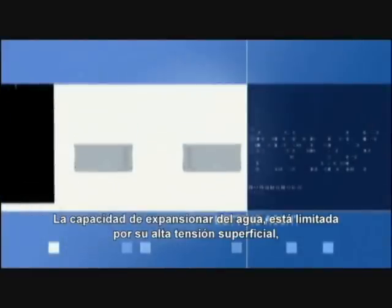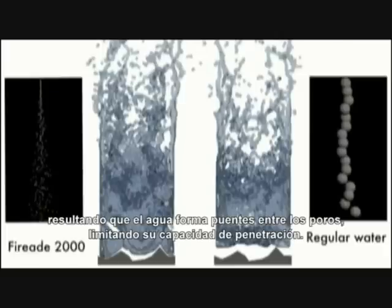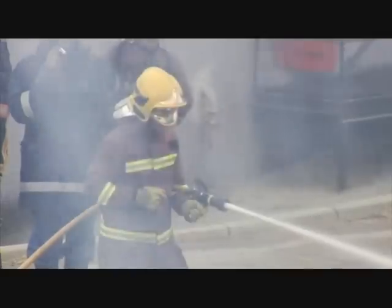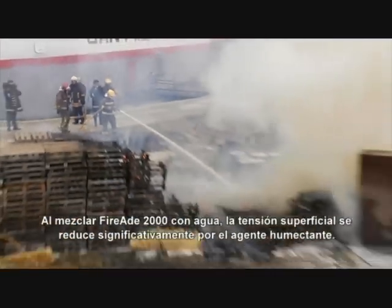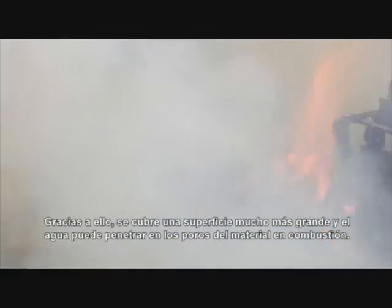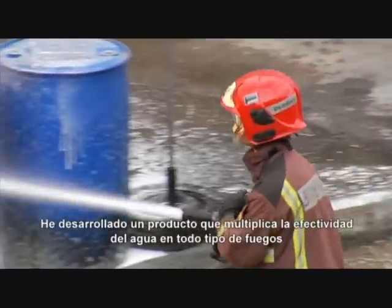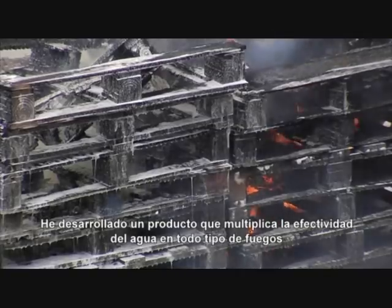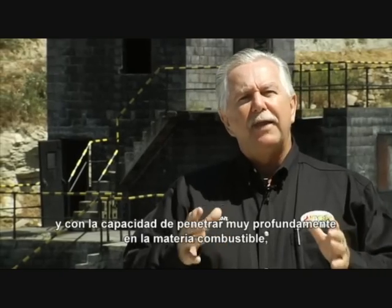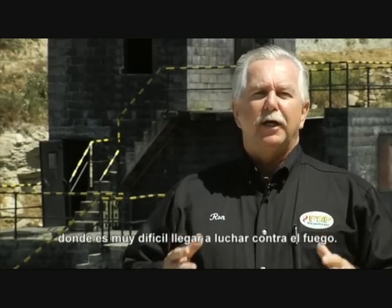We're able to make water 20 times wetter. The expansion capacity of normal water is limited by the high surface tension of the water. As a result, the water forms a type of bridge over the pores, which in turn limits the penetration capacity of the water. When used together with FireEat 2000, the surface tension is significantly reduced by the wetting agent. This means that a larger surface area is covered and that the water can penetrate into the pores of the burning material, making water more effective on all types of fires and penetrating deep down into surface areas where fires are hard to reach.